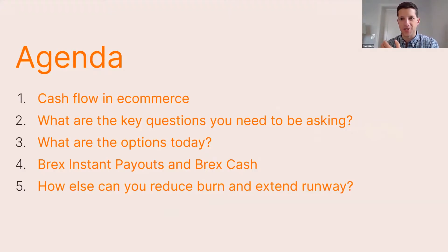We're going to cover the key questions merchants are asking, give an overview of what the financing landscape looks like today, and preview our new product. But first, a bit of background on Brex—the story of how we came to be and our history in the e-commerce market, because I think it gives nice context to what we're trying to do.